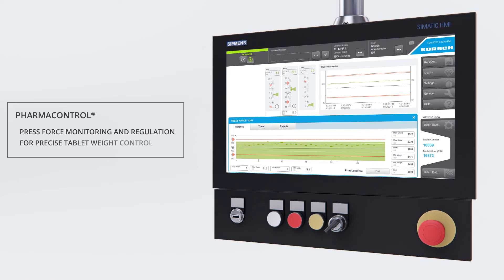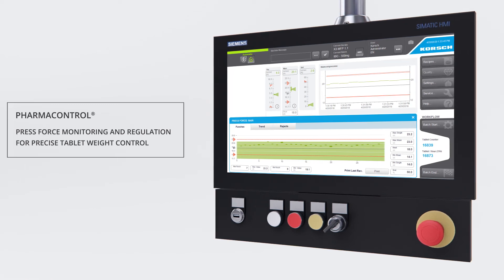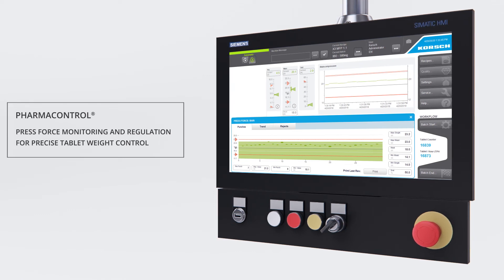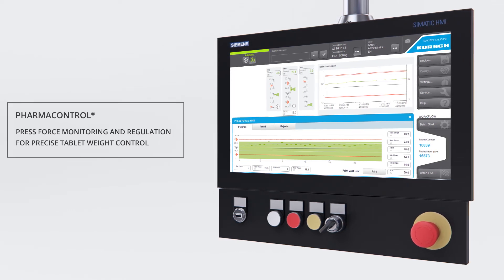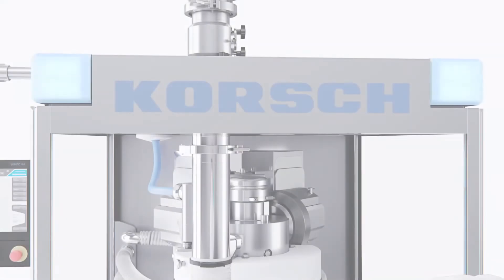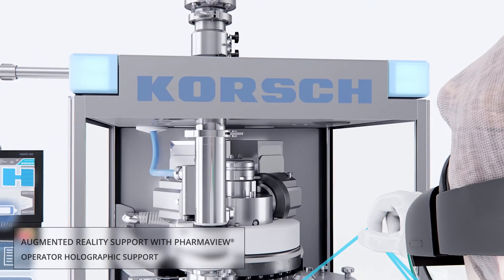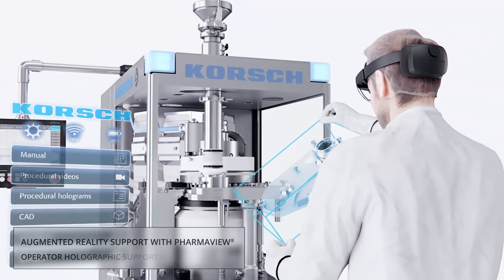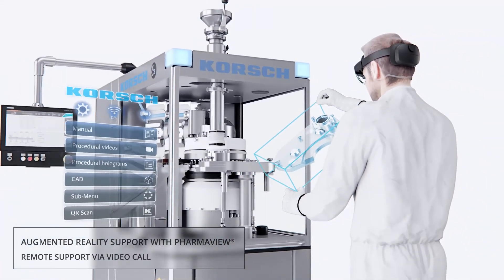The proven pharma control press force control system monitors individual compression forces and provides feedback to the dosing cam for precise tablet weight control. Pharma View is an interactive operational assistant based on Microsoft HoloLens augmented reality technology.